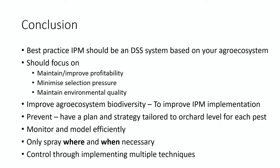In conclusion, a best practice IPM should be a decision support system based on your agricultural ecosystem. It should focus on maintaining or improving profitability, minimizing selection pressure, and maintaining environmental quality. Always start with trying to improve your agro-ecosystem's biodiversity, because at the end this will improve IPM implementation. Focus on prevention and have a plan and a strategy. Monitor effectively and efficiently. Only spray when and where it is necessary, and control through implementing multiple techniques. Thank you very much.